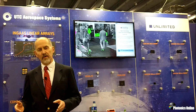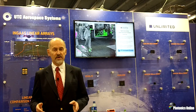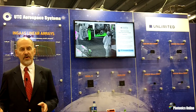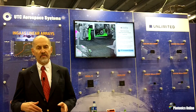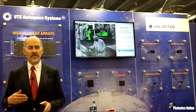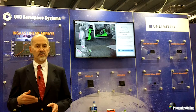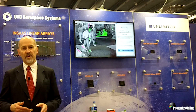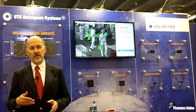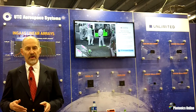SWIR wavelengths penetrate through silicon. This is why silicon cameras, such as the one taking this video, can't see our wavelength range — because SWIR light becomes transparent to silicon. This also allows our cameras to inspect silicon integrated circuits, because we can see through the layers. We have active business looking at solar cells for micro-cracks and for electroluminescence.